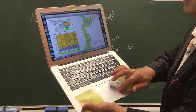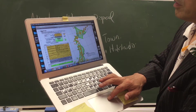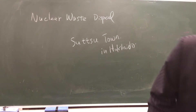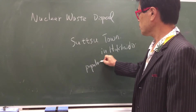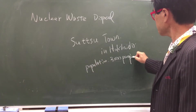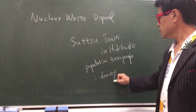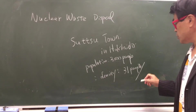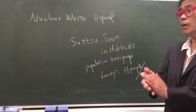This is Hokkaido, and Sutsu-cho is located here. It's a small town with a population of about 3,000 people and a population density of 31 people per square kilometer — a very small town with few people.